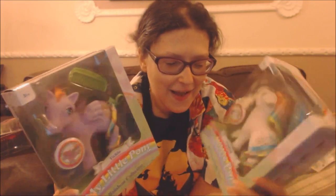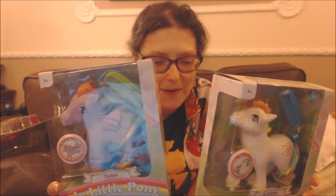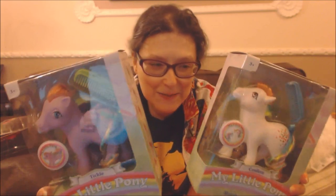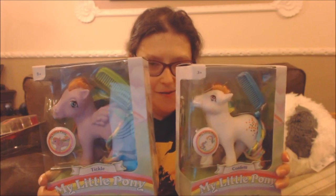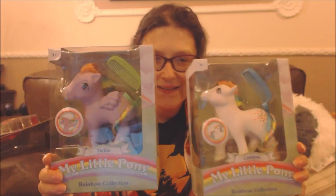This toy review is very exciting because I found these at the Just Kids shop at Centre Parcs. These are new replicas of the original 1980s ponies, so I just had to get them. I got a pegasus and a non-flying pony — confetti and tickle.